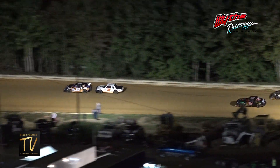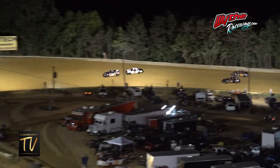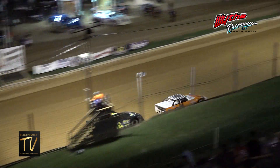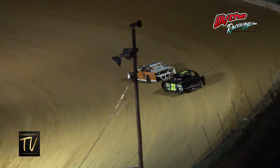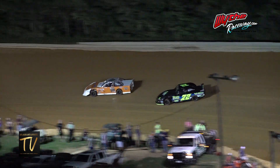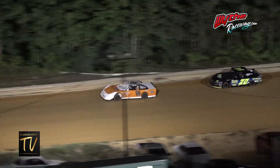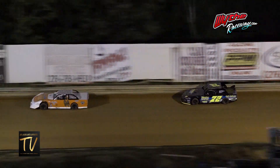Here comes the 72 — he is all over the 96. Super Street drivers, be ready in the staging area.